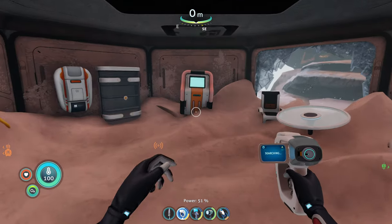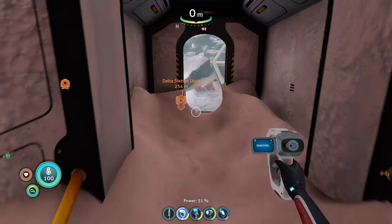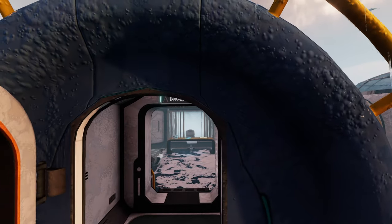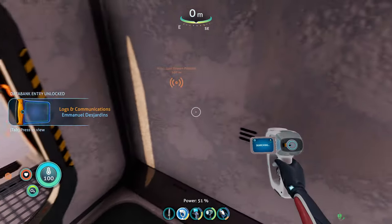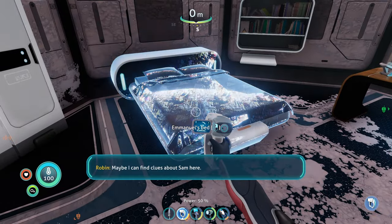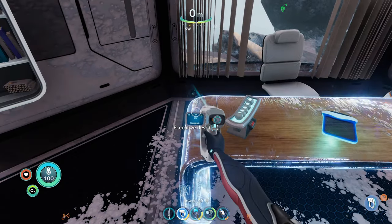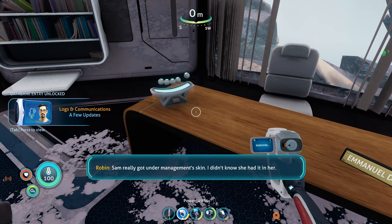So let's keep on exploring, see what we find. There's a fabricator in here. Let's go into this one, let's see what we got in here. Let's get into position. Sam really got under management's skin — I didn't know she had it in her.